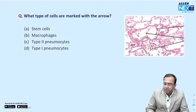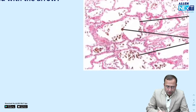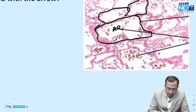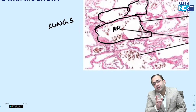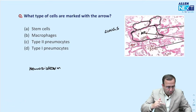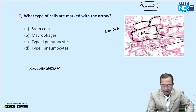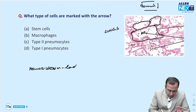Starting with the first question: which type of cells are marked with the arrow? Looking at the image, I can clearly make out these are alveolar septa with air inside — the parent tissue is lungs. The cells marked with the arrow have a brown colour; they are hemosiderin-laden macrophages.